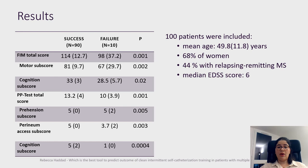A total of 100 patients were included with a median age of 49 years old. 68% of the patients were women and 44% had relapsing-remitting multiple sclerosis. The median EDSS score was 6. Both FIM and PP test total and subscores were significantly associated with the success of the CIC training session, and 90% of the patients succeeded at the end of the training session.